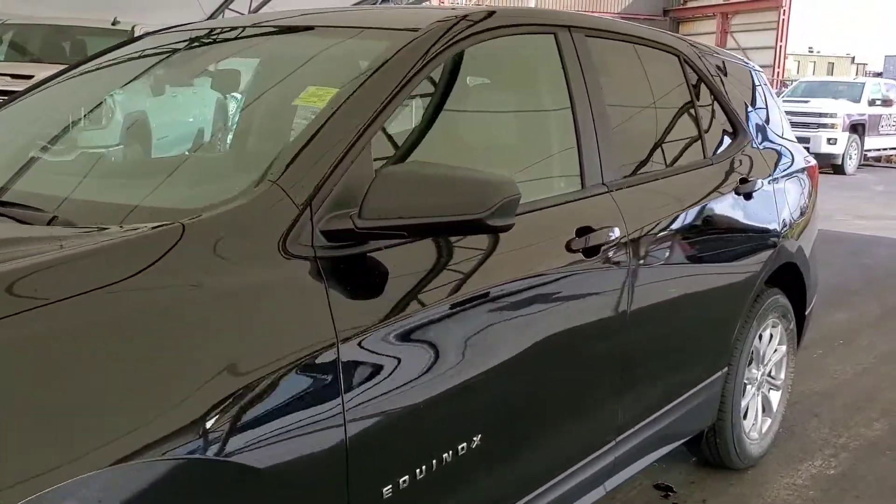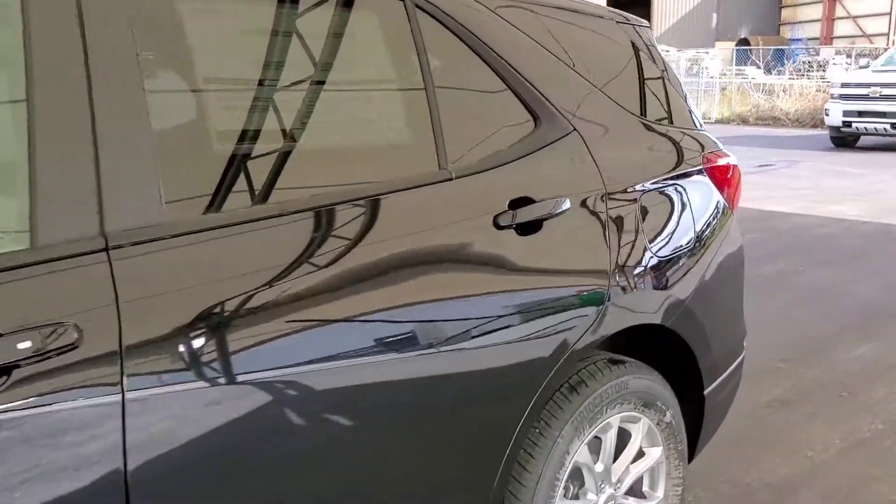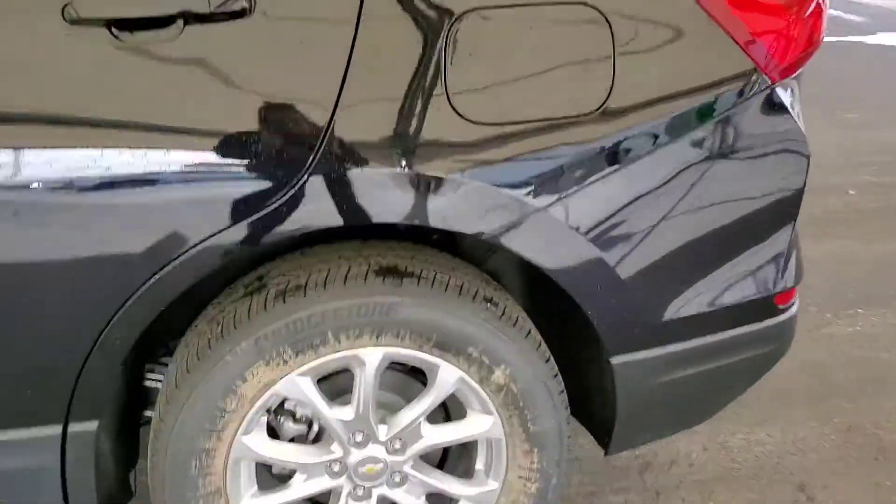Welcome to Davis Chevrolet. This is a brand new 2021 Chevy Equinox in navy blue.